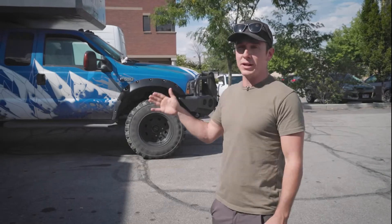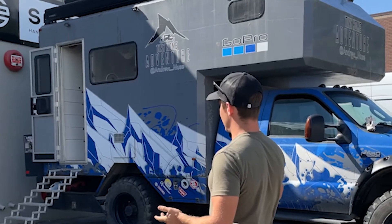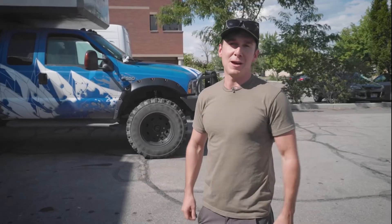I lived in this for about three years in total. It's just gone up for sale, so if people are interested, definitely hit me up.